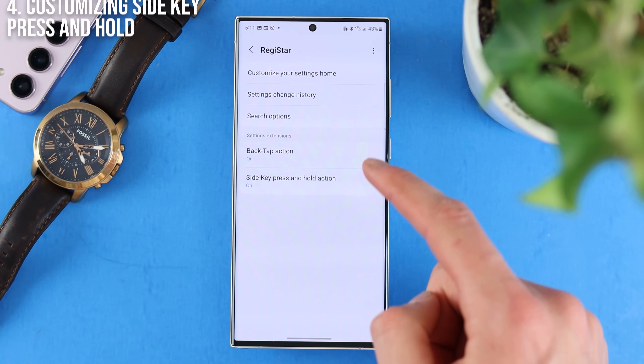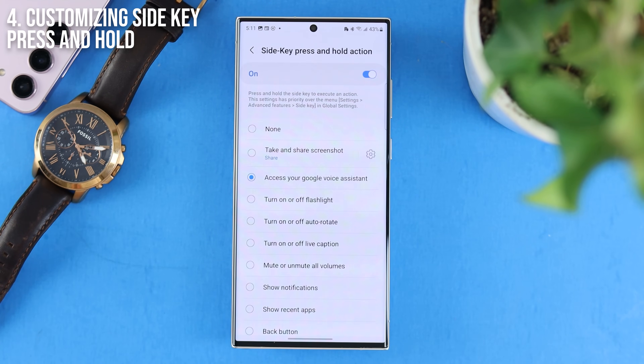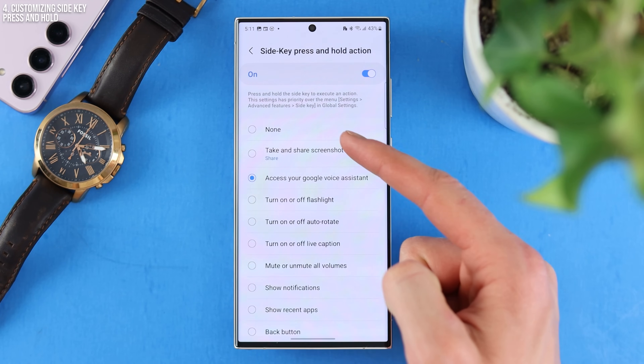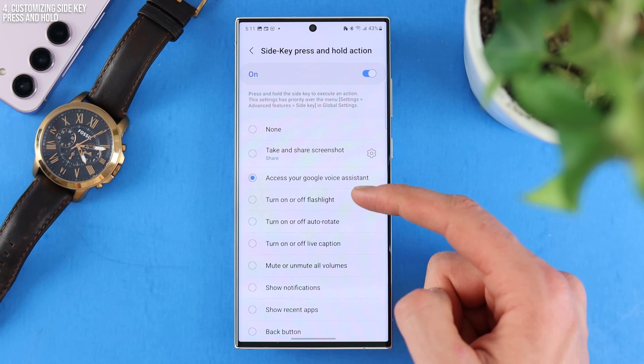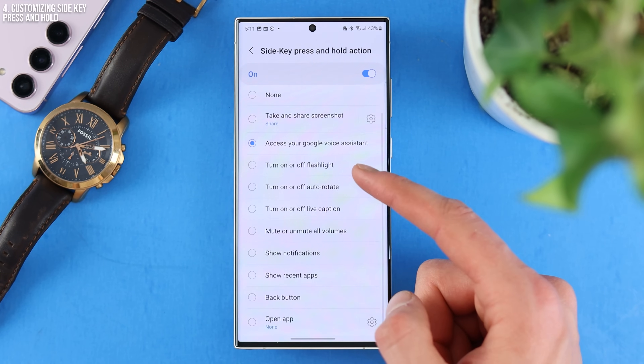The first one is choosing the side key press and hold — that's your power button. If you press and hold it by default, it opens Bixby. Personally, I don't like using Bixby. I would much prefer to use Google Assistant. So you can turn this on and do a lot of things: take a screenshot, access Google Assistant, turn on the flashlight, turn on auto-rotate. There's a whole list of different things it can do, including opening other apps like Snapchat.